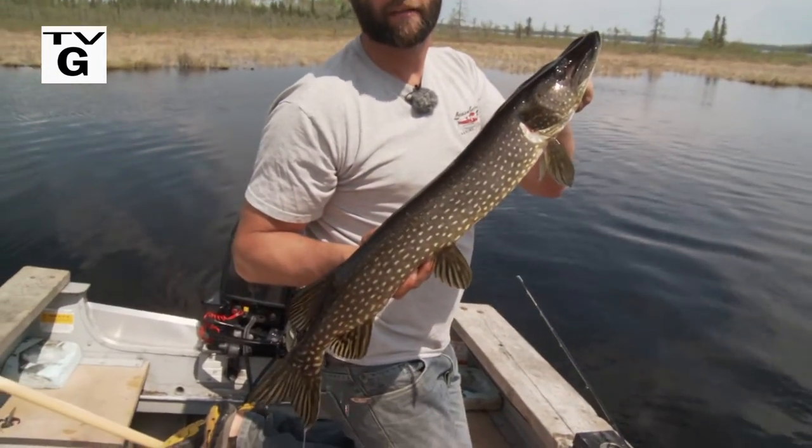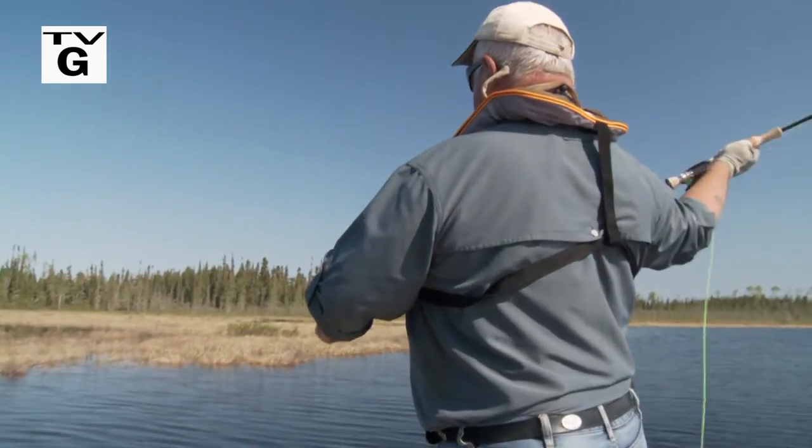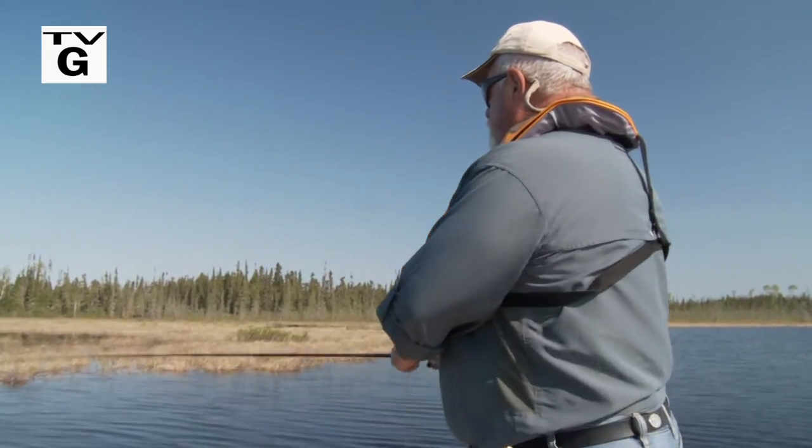30-inch fish are an average here. We'll talk about the flies, the technique, and the equipment — everything you need to know to take these big pike. It's gonna be another great one, so stay with us. We'll be right back.